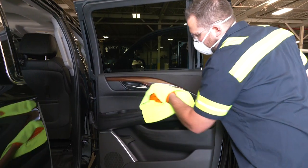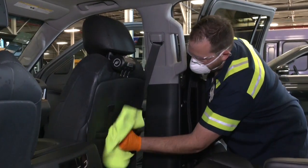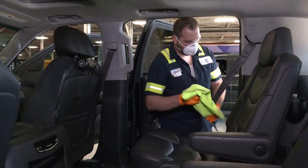After we fog every vehicle, we wait 15 minutes, and then we wipe down all the surfaces that anyone would be touching. We do this process after each and every trip. At Windy City, our priority is to keep you safe, clean, and comfortable in all of our vehicles.